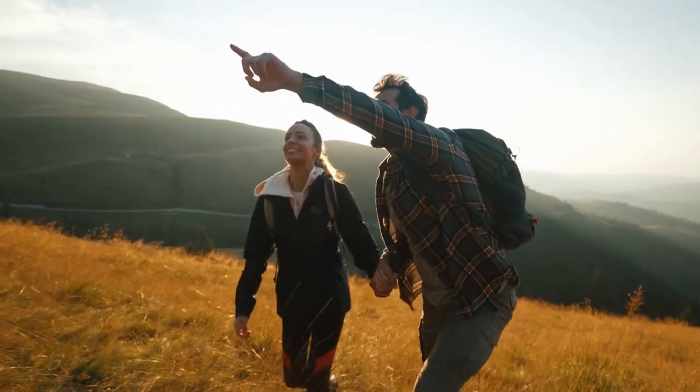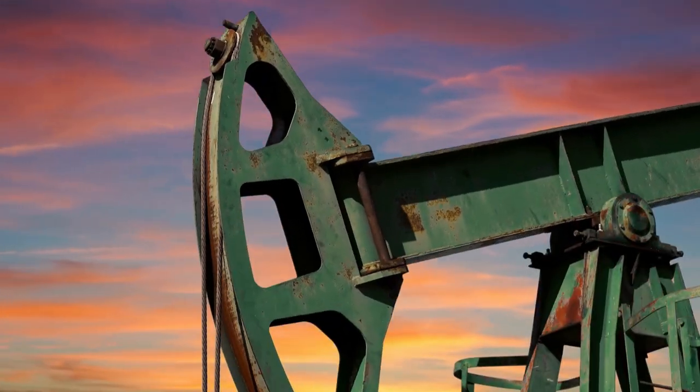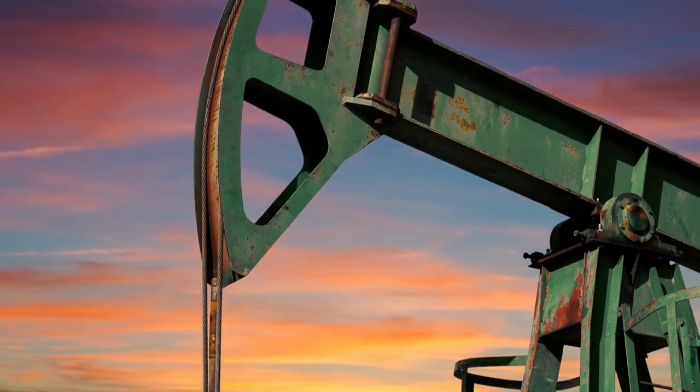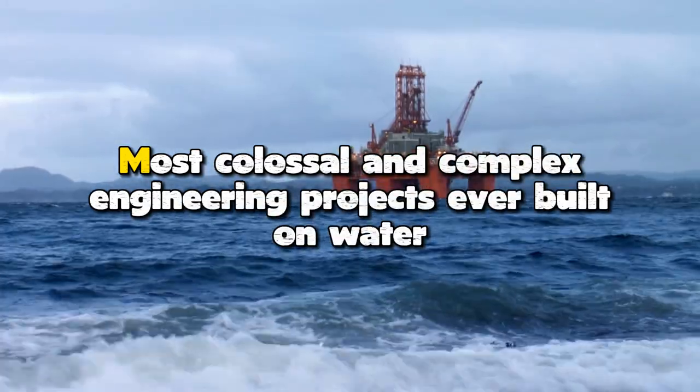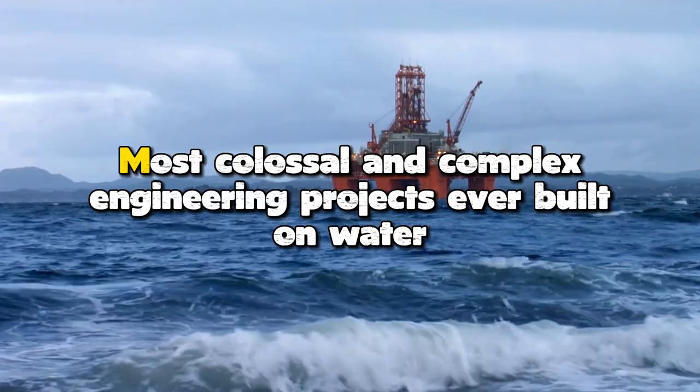In this video, we'll take you on a journey to explore the massive structures that are responsible for extracting oil from deep beneath the ocean. Join us as we showcase the most colossal and complex engineering projects ever built on water.